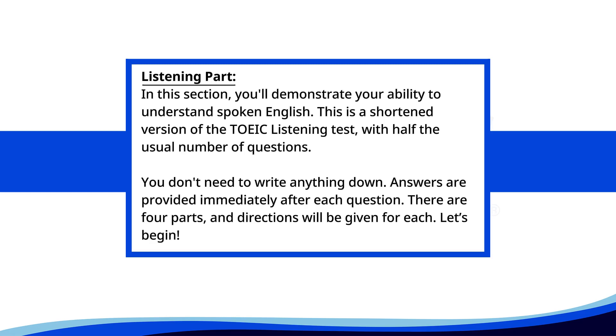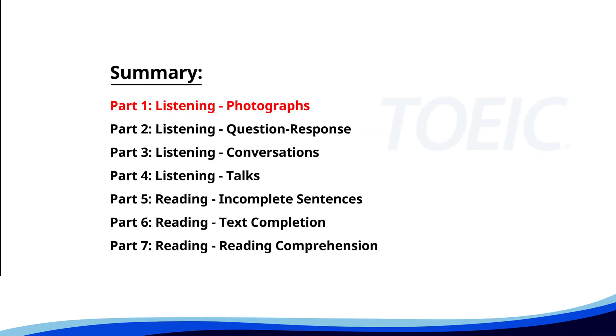Listening test. In this section, you'll demonstrate your ability to understand spoken English. This is a shortened version of the TOEIC listening test, with half the usual number of questions. You don't need to write anything down. Answers are provided immediately after each question. There are four parts, and directions will be given for each. Let's begin. Let's kick off with Part 1: Listening Photographs. Get ready to analyze some images and pick the best response.